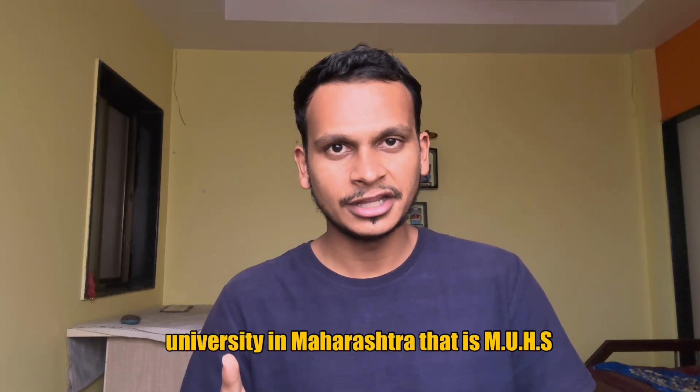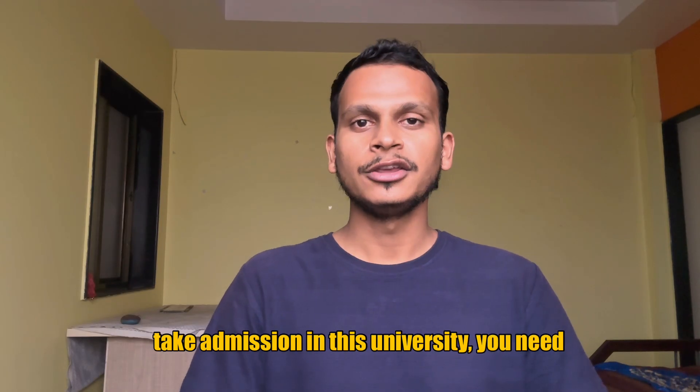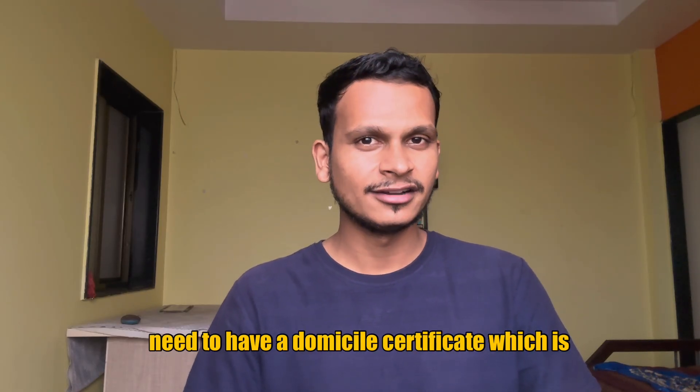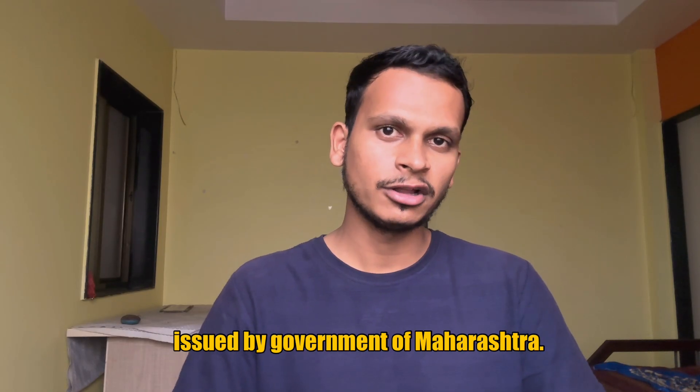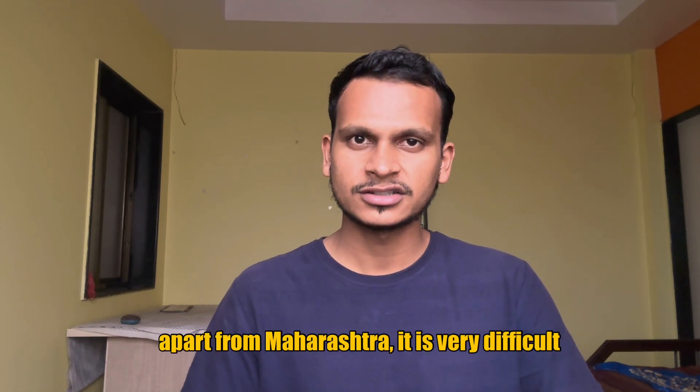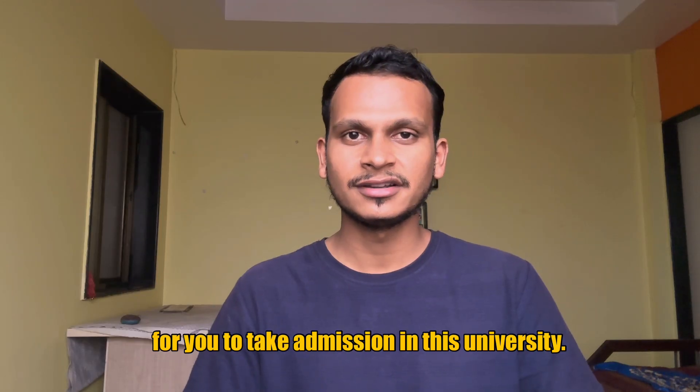There is only one government university in Maharashtra, that is MUHS — Maharashtra University of Health Sciences. For you to take admission in this university, you need to be a domicile of Maharashtra, that is you need to have a domicile certificate which is issued by the government of Maharashtra. So if you are someone who is from another state apart from Maharashtra, it is very difficult for you to take admission in this university.